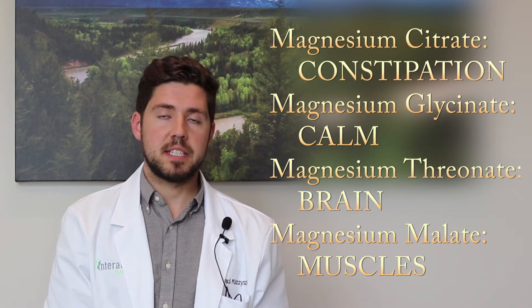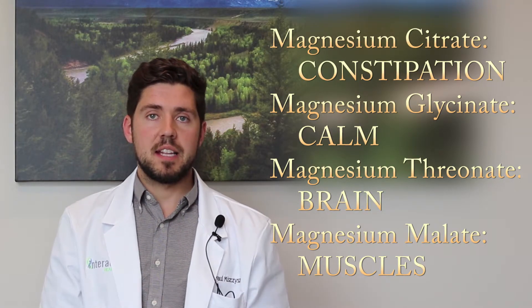The last magnesium I'll talk about today is magnesium malate. It's the best bang for your buck — not as expensive but absorbed really well, so it has the highest bioavailability. It's great for overall magnesium support and energy production, as well as joint and muscle support, making it a good choice for athletes. It's also good for people suffering with cramps, spasms, and stiff muscles in general.